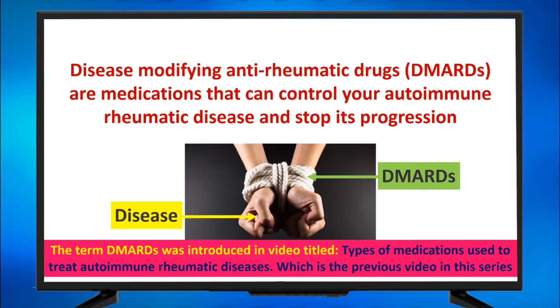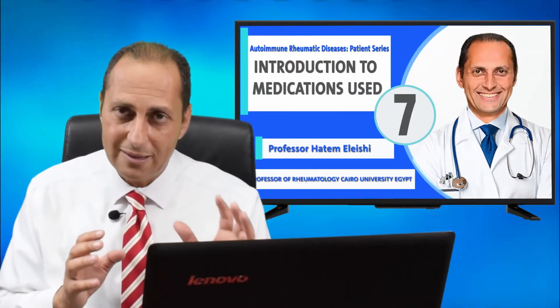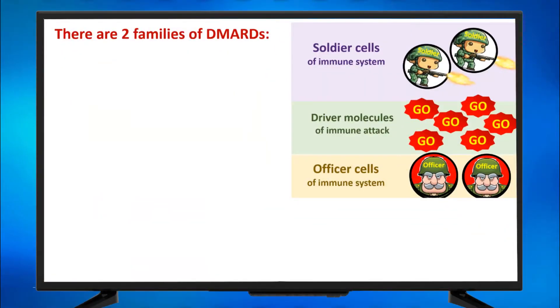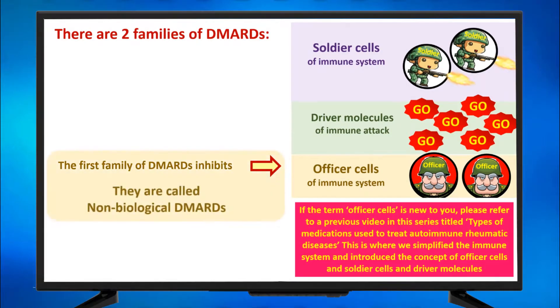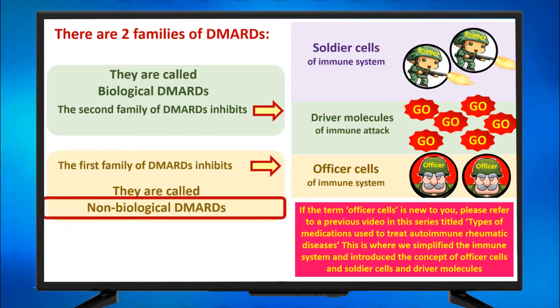The term DMARDs was introduced in the video titled 'Types of Medications Used to Treat Autoimmune Rheumatic Diseases' — you can refer to this for more details. There are two families of DMARDs. The first family inhibits effector cells and they are called non-biological DMARDs. The second family inhibits the driver molecules of the immune attack, and they are called biological DMARDs. This video is about non-biological DMARDs.